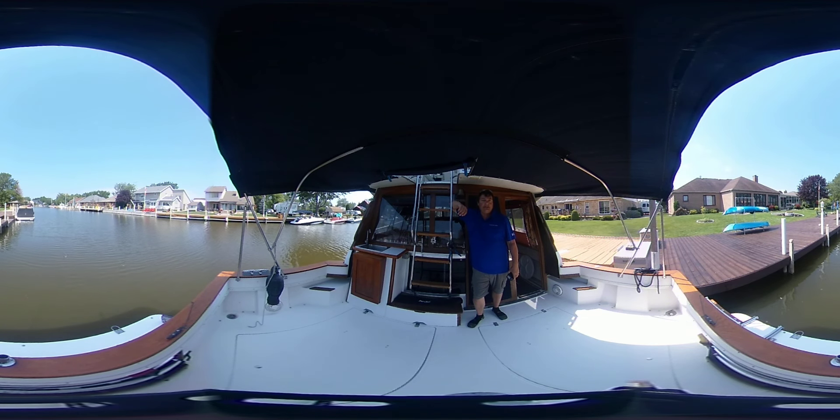I'd love to give you an interactive tour today, and you control the camera. You can use your mouse pad or even your finger on your phone.